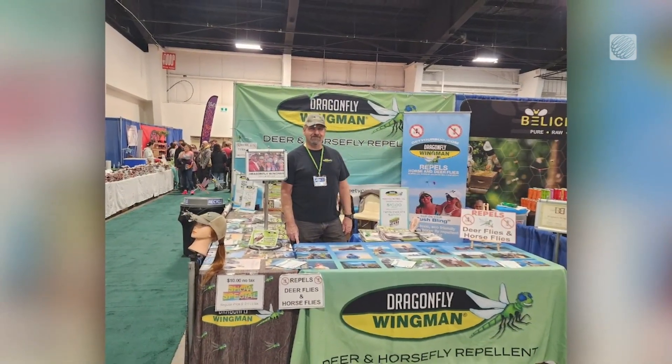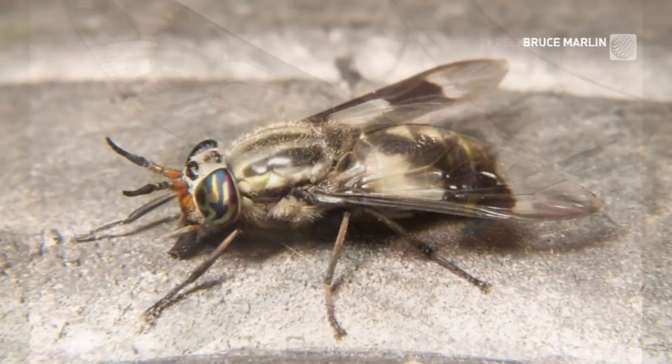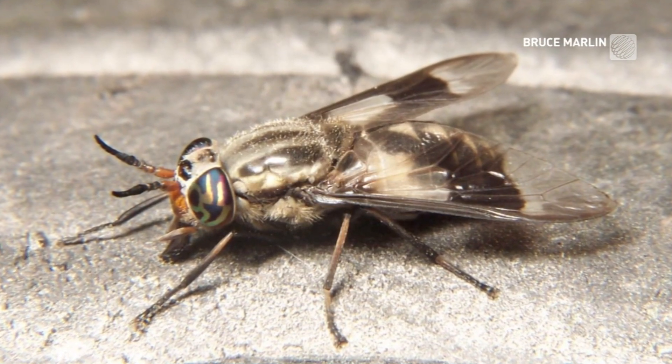But why does it work? Deer flies and horseflies are visual hunters. Being a visual hunter, they spot their biggest predator, which is the dragonfly. As soon as they see it, they take off.